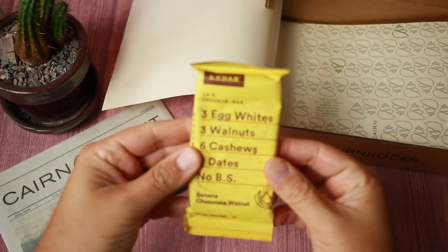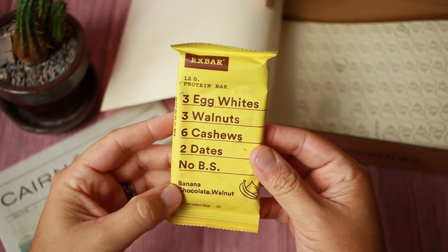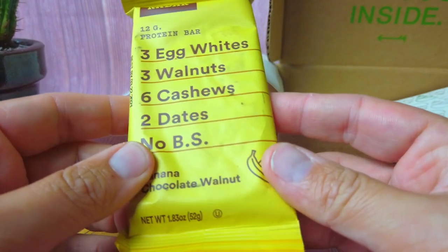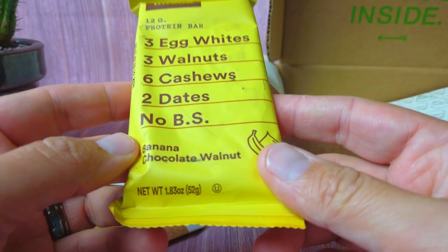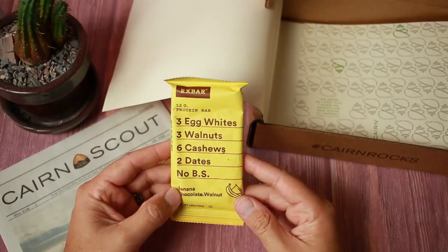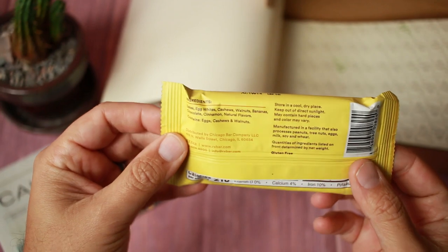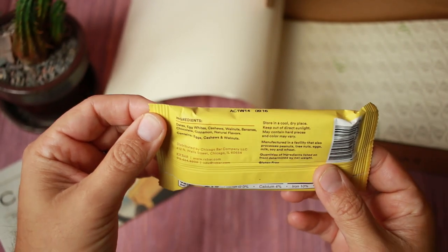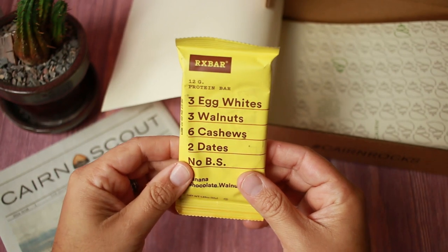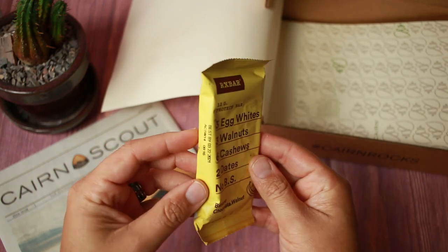Next up, we have an RX Bar — 12 grams of protein. Three egg whites, three walnuts, six cashews, two dates, no BS. Banana chocolate walnut flavor. Fun fact: I actually just picked up some of these for a hike I just did at Garner State Park, so check out the Texas Trailhead YouTube channel to learn more about me enjoying these bars on that hike. This is a pretty popular brand — all natural ingredients, all listed right there in front. Always enjoy adding extra protein bars to my hiking stash.